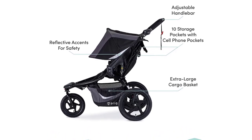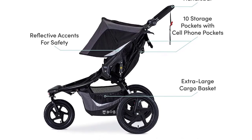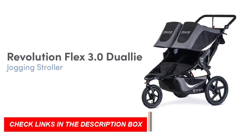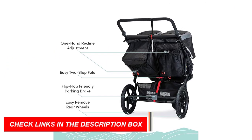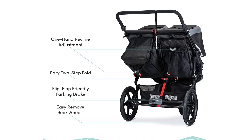So if you're looking for the best double jogging stroller on the market, the Bob Gear Revolution Flex 3.0 Dual-I is definitely worth checking out. Whether you're hitting the trails or just running errands, this stroller will keep you and your little ones active and comfortable.